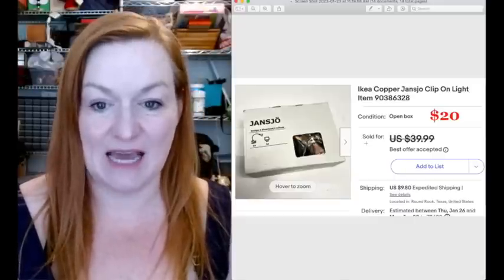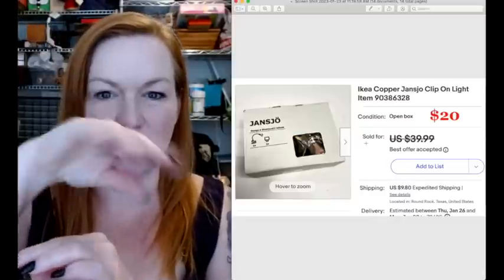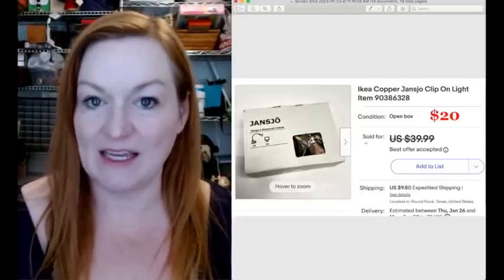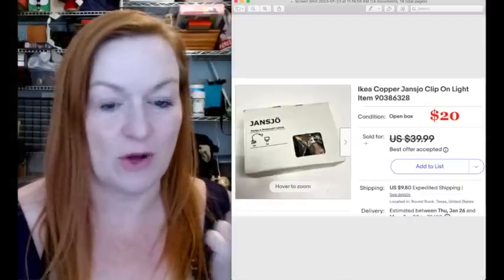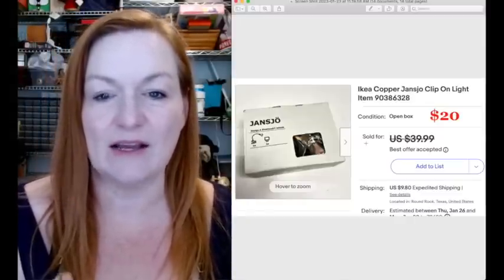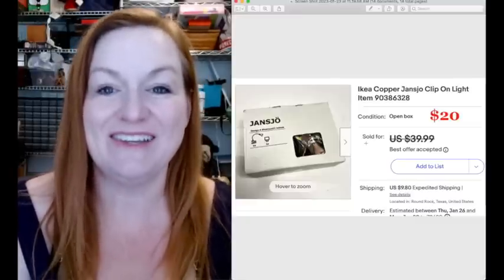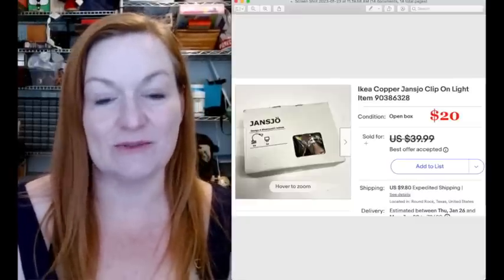This is an Ikea light - one of those clip-on ones with the little bendy arm. So check out that Ikea stuff because it really can sell. I've got a couple of Ikea things I'm going to be listing very soon. I initially bought this for my kids, so it was something I bought new. They never even took it out of the box to use it, and I sold it for $20.